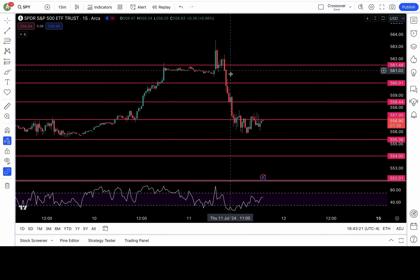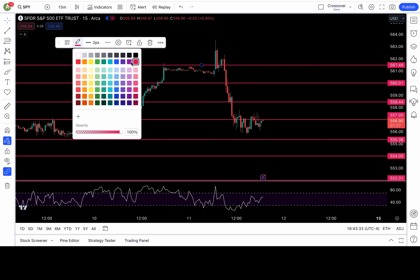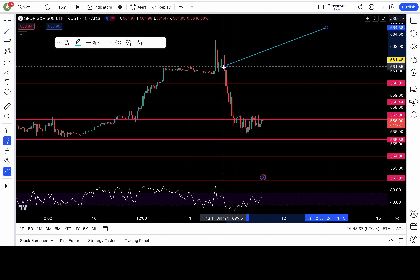Look at this intraday price action for SPY. I gave you guys that macro level fib level at 561.5. This is the macro level fib level right here. And look what happened — SPY opened above it, closed below it on the 15-minute chart.